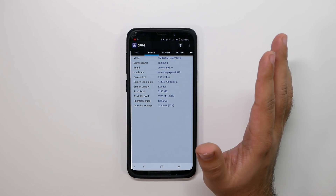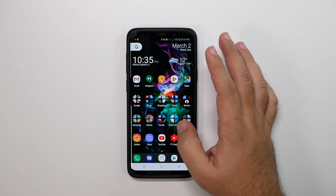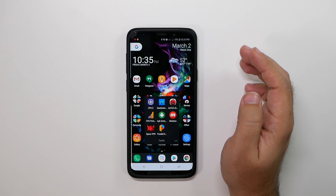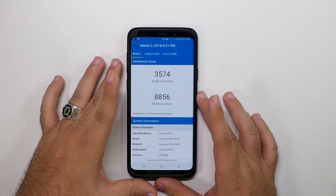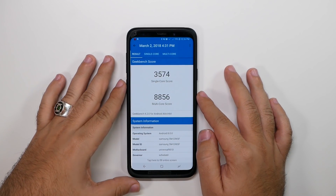We would expect similar benchmark testing, but just for all disclosures. Let's go over the main two, which is Geekbench and AnTuTu. For Geekbench, it scored a single-core of 3,574 and a multi-core of 8,856.